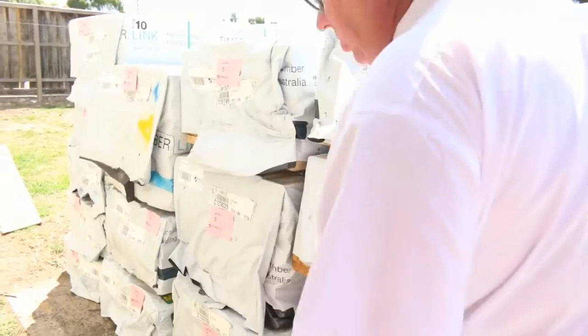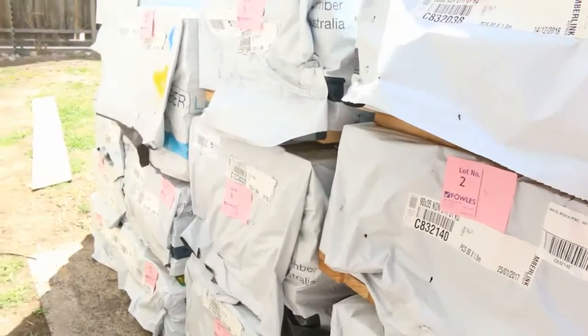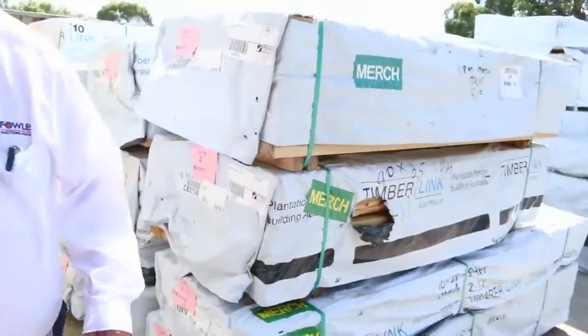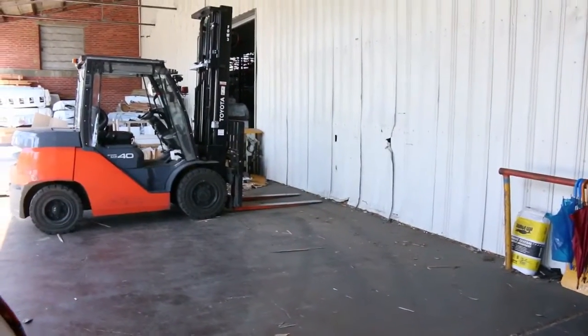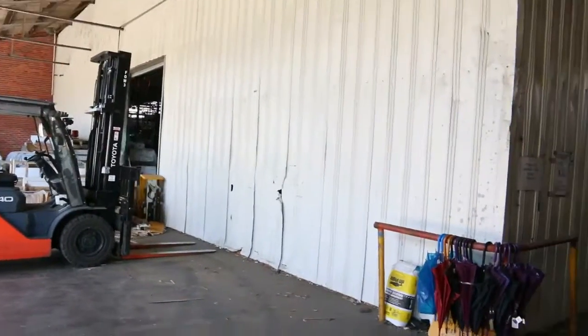Row here, starting lot number one. We've got a bit of Merch Pine and a bit of structural stock in behind there. Got some termite-treated stuff, some 90x35, 90x45 — awesome stock. Inside we go. Just swinging over here on the left, we've got an empty wall now. Come tomorrow, there'll be 44 packs of Vic Ash sitting there. It is lotted up in the catalogue so you can see what it is, but it'll all be sitting there tomorrow.